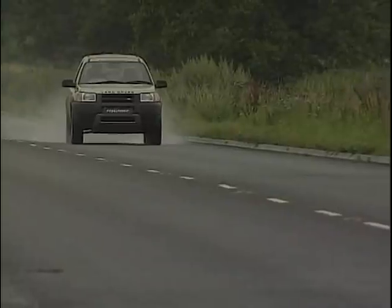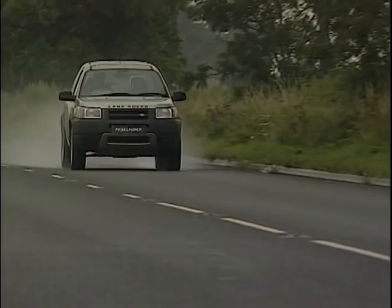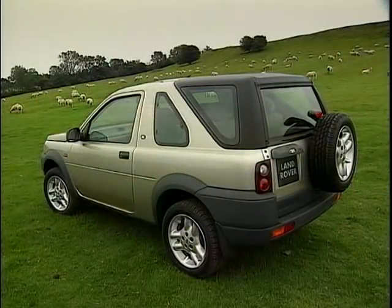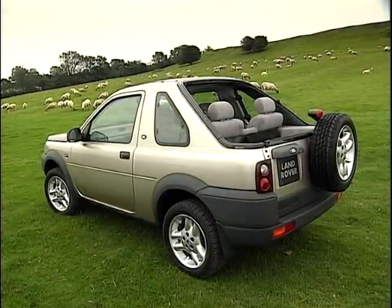There are two models. One is the 3-door which has a hardback option or a softback. One of the interesting things about the 3-door is the reconfigurability of the vehicle. The softback for example can be stowed forward onto the header and that combined with the removable roof panels gives you a very open sporty type vehicle.